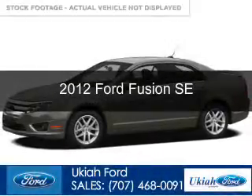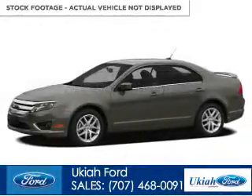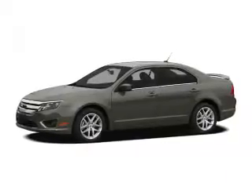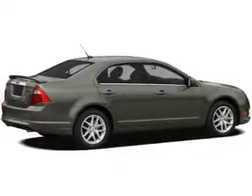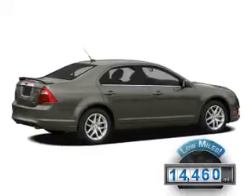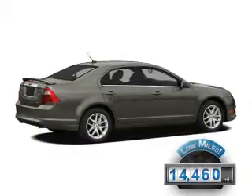This is a certified pre-owned 2012 Ford Fusion, powered by front-wheel drive, a 2.5-liter four-cylinder engine, and an automatic transmission. With fewer than 15,000 miles, this vehicle has a long road ahead.